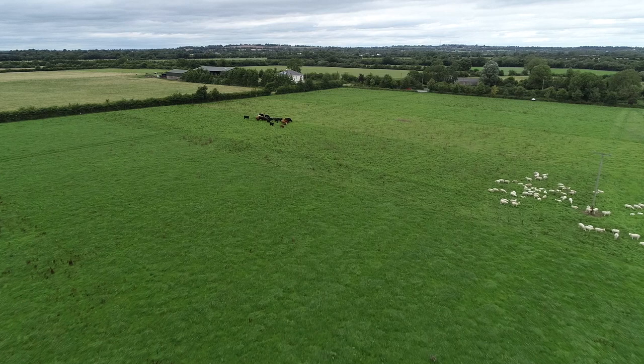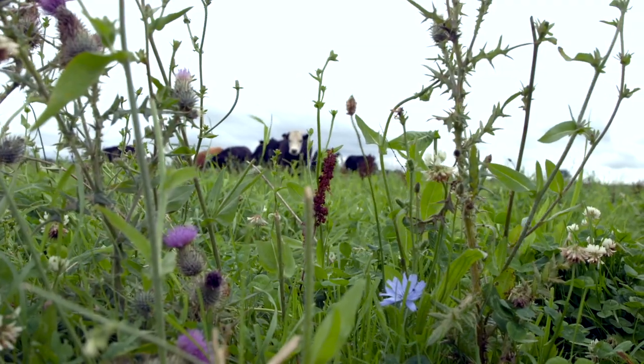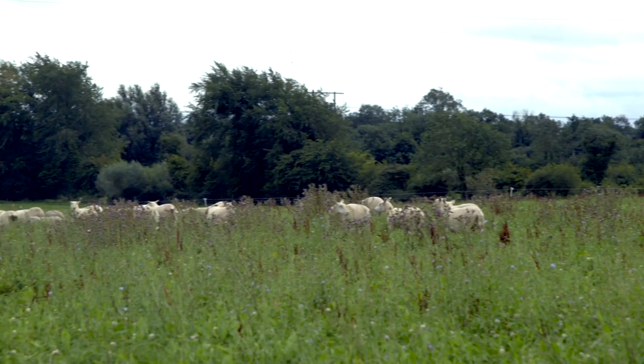We graze the cattle and the sheep together because it helps with the worm burden. We graze them on mixed species herbal ley, so the livestock have loads of different plants to choose from, which helps with their nutrition and means they're not deficient in any minerals. If they have a deficiency in a certain mineral, they'll know what plant they need to eat. Two years ago my lambs were showing a deficiency in selenium, and I noticed they were picking out and eating dock seeds to address their selenium deficiency themselves.